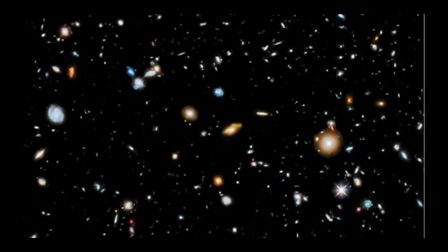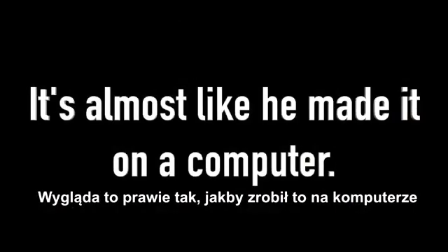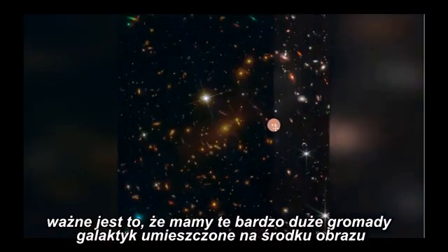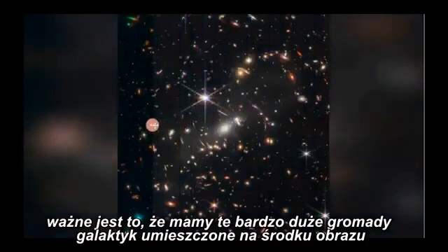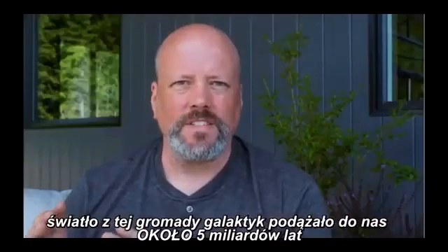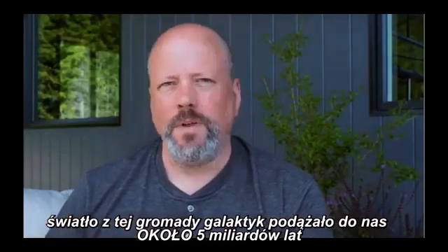The thing that's really important is that you've got this fairly large galaxy cluster sitting in the middle of the image. The light from this galaxy cluster has been traveling to us for about 5 billion years.